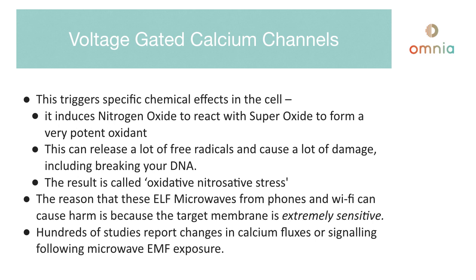There have been hundreds of studies that report changes in calcium fluxes or signaling following microwave EMF exposure. The conclusion we can draw is that this is happening to you all the time that you come into contact with this form of radiation. Not only is there an oxidization process, but also a generation of free radicals, and both of those things are linked to cellular damage and potentially to cancer as well.